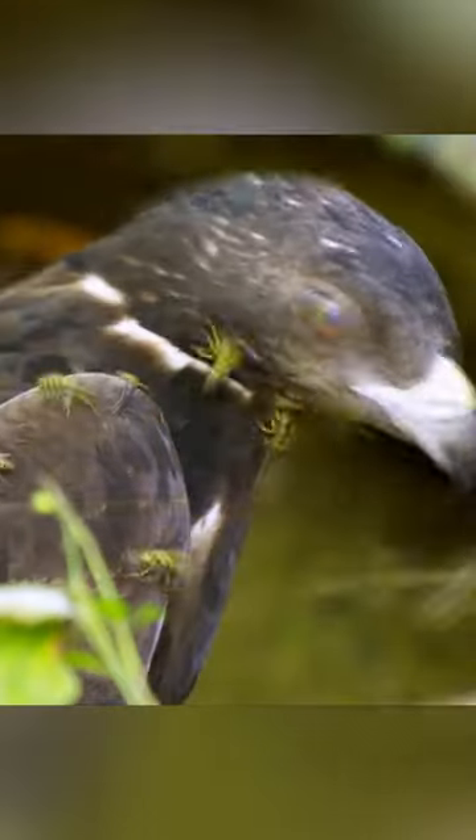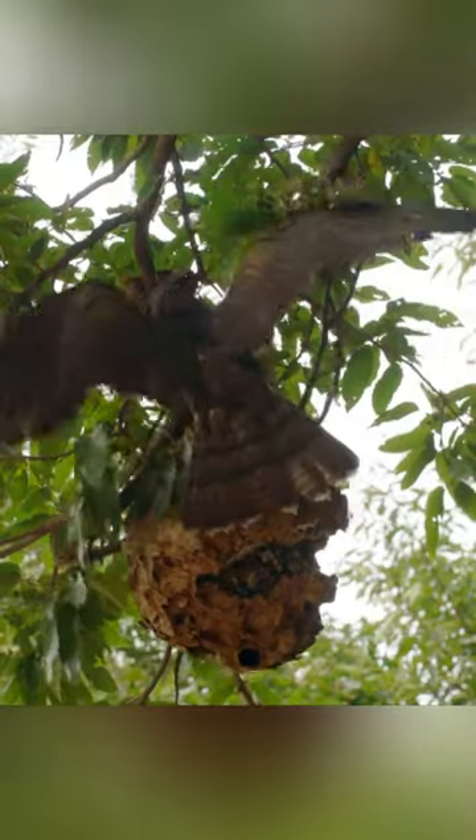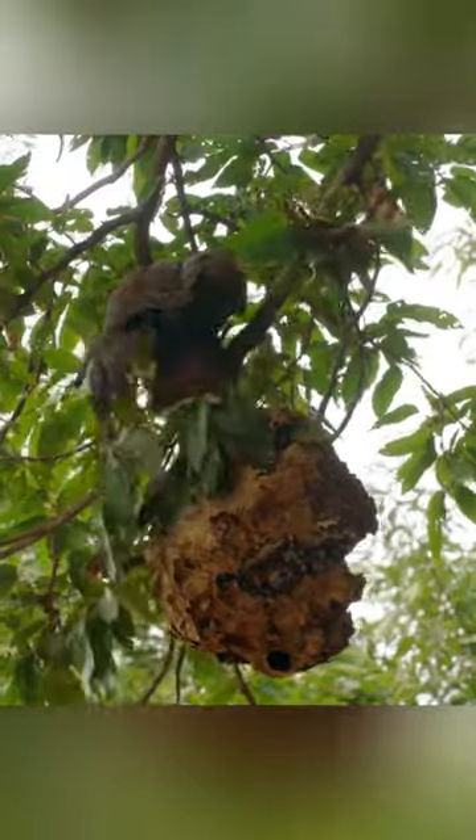This hawk is a nightmarish predator for hornets and wasps, which is why it was given the name wasp eater. How does the wasp eater survive such terrible bites?